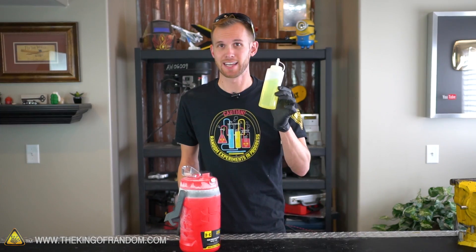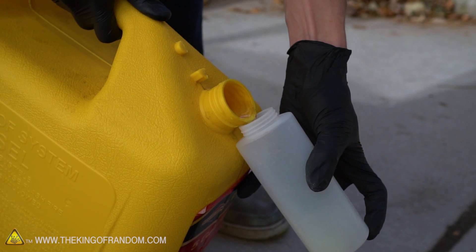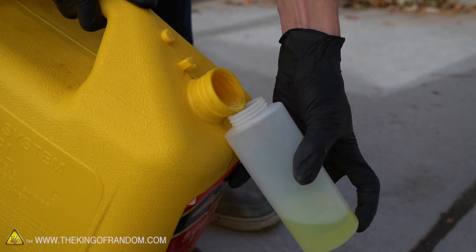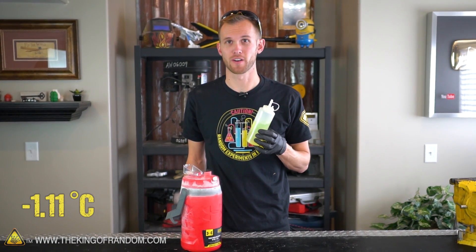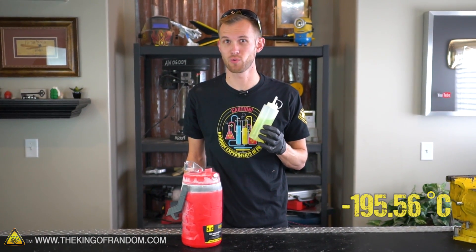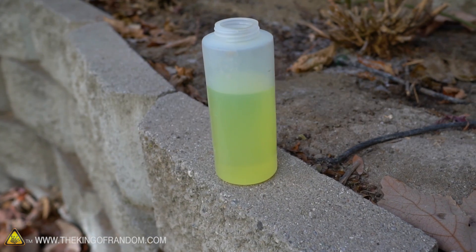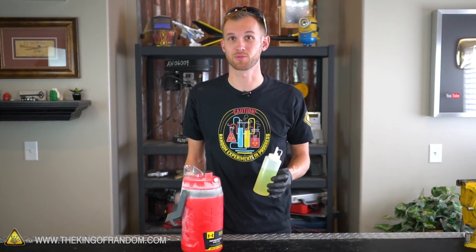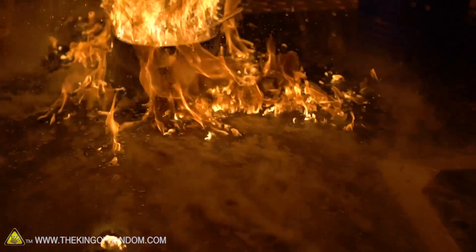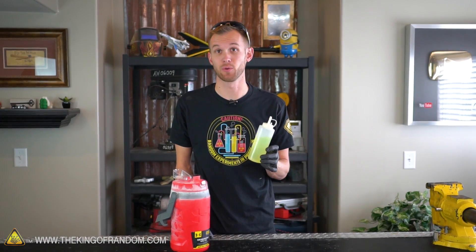This diesel has some additives added into it — that's what gives us this nice yellow color. I just poured this out of a diesel can that Grant had in his shed. Diesel fuel can start to gel and turn thick at about 30 degrees Fahrenheit, so I'm pretty sure that at negative 320 degrees Fahrenheit it's going to freeze solid. Let's see what happens and if it can still burn once it's frozen. Let's pour some of the diesel into a metal bowl and see what happens if we try to light it without freezing it.